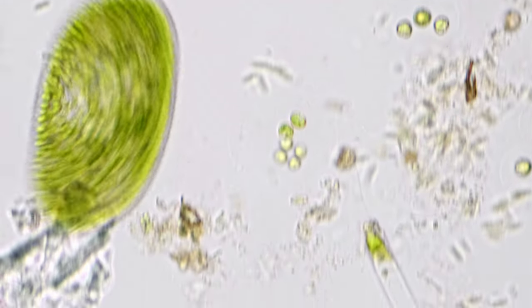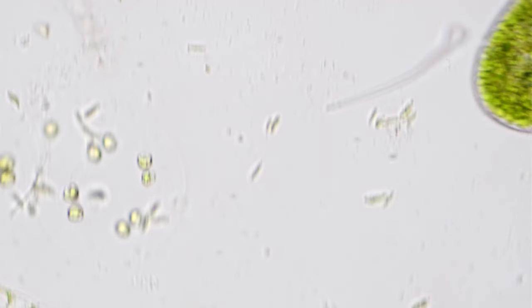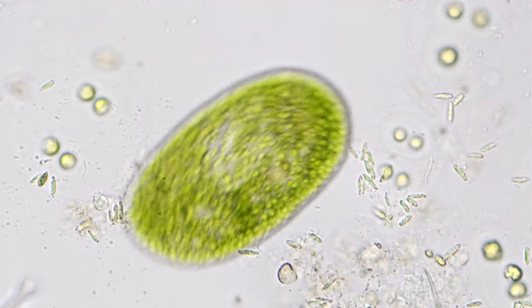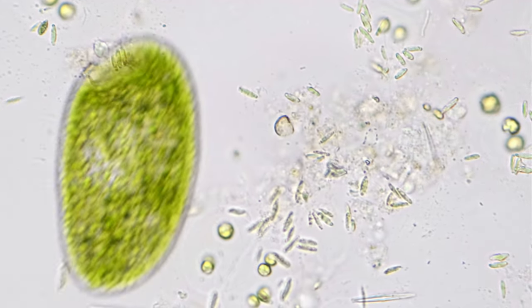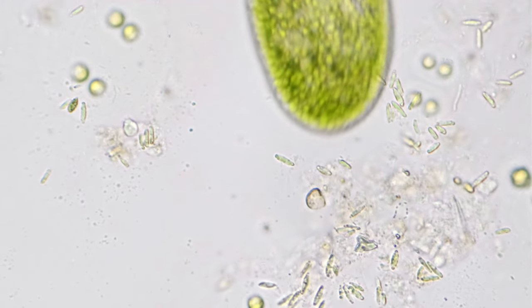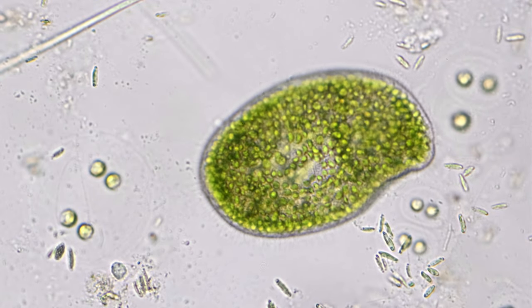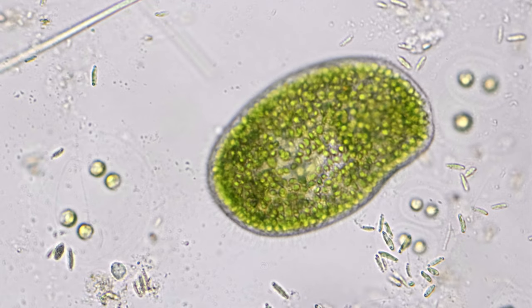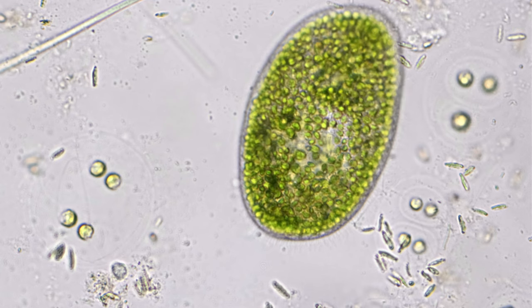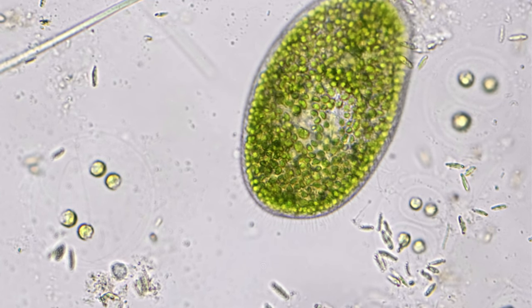As you can see in the video here, its body is green. In truth, its cellular body is nearly transparent, almost crystal clear, but it is filled with green algae. These algae are called zoochlorella, and they virtually fill up the Paramecium's body, leaving just enough room for organelles. The zoochlorella mostly occupy the outer regions of the Paramecium in order to capture light and conduct photosynthesis.